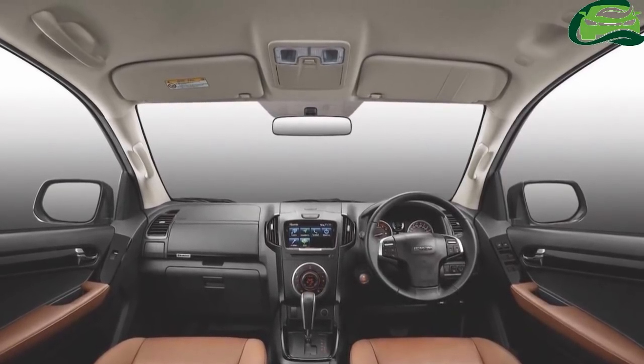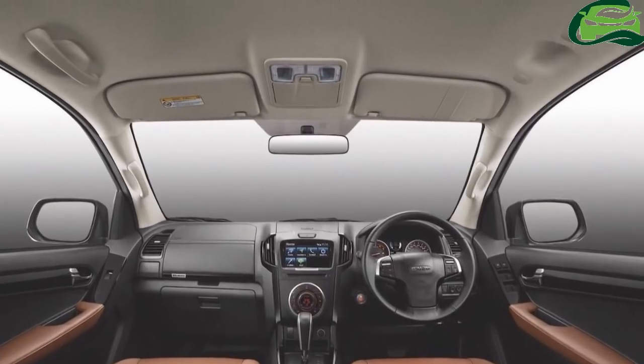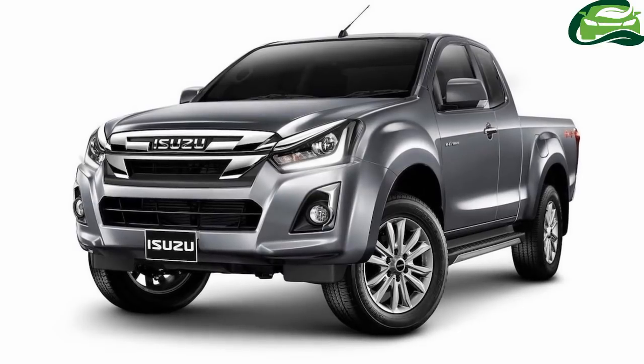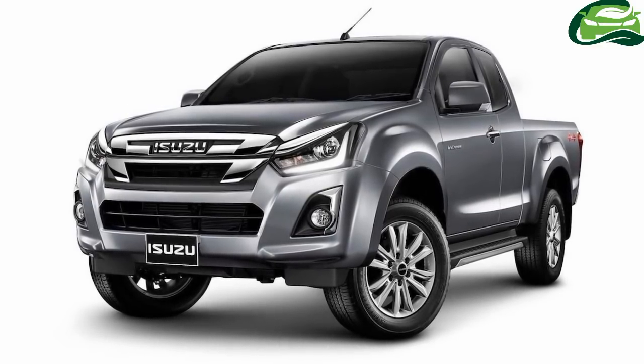The brown upholstery is new to the D-Max, though Isuzu may have made some revisions to the equipment across the different configurations. The company has not yet revealed specifications for the new D-Max.